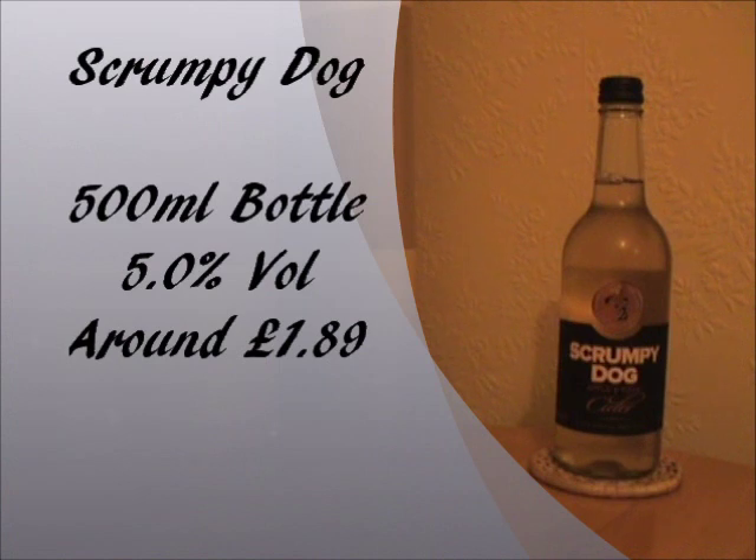Scrumpy Dog Cider comes in these 500ml bottles, which I believe is the only way you can get it. The alcohol percent is 5% by volume, so a pretty standard strength for a cider. It doesn't say anywhere on the bottle if it's going to be sweet or dry tasting, so I'll find out when I get to reviewing it. The price is actually pretty cheap — I managed to get this one from my local Co-op store for £1.89, so that's a pretty good bargain. But will the price match the taste? We'll find out shortly.